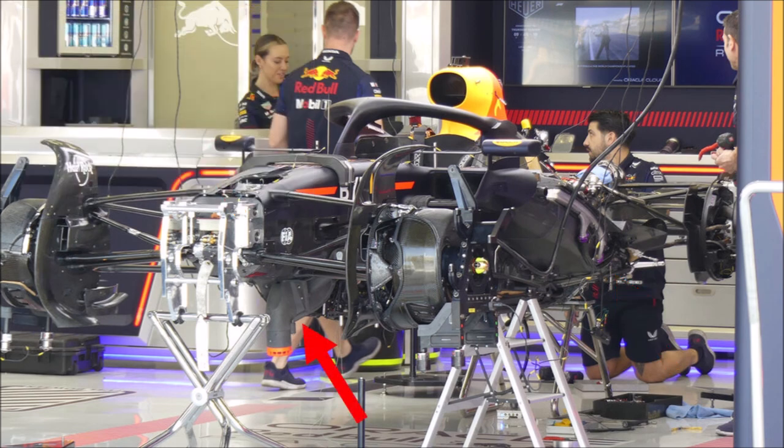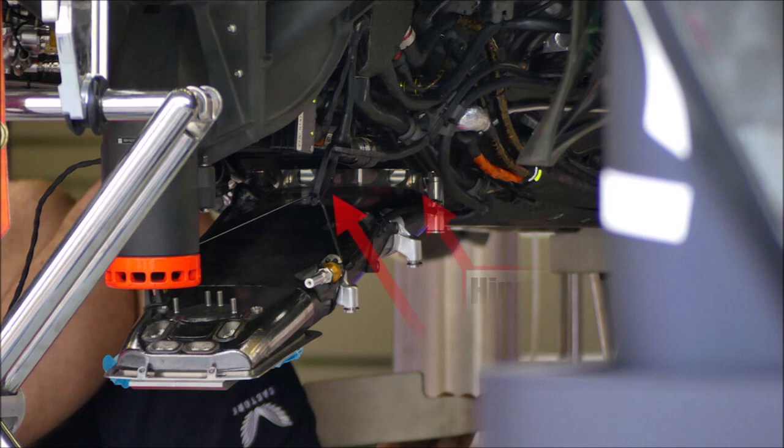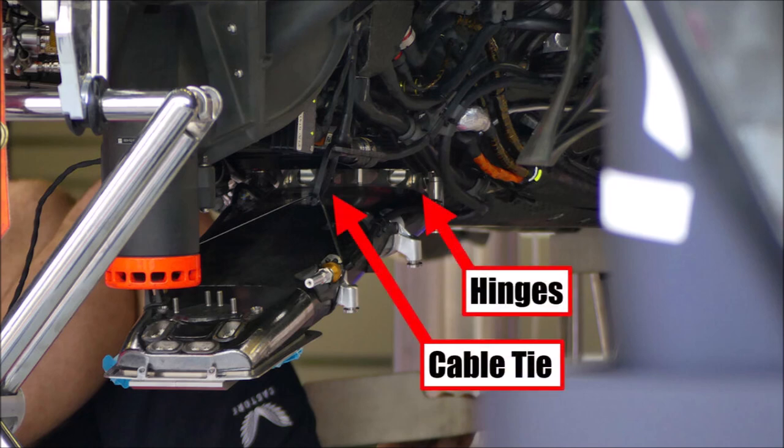Interesting is also the fan underneath the nose to cool components. A second shot shows us details of their snowplow area. It's a large ski with massive hinges and a damper. Right now the ski is held by cable tie. Also note how many cables and pipes are packaged in this cool and low sitting area.